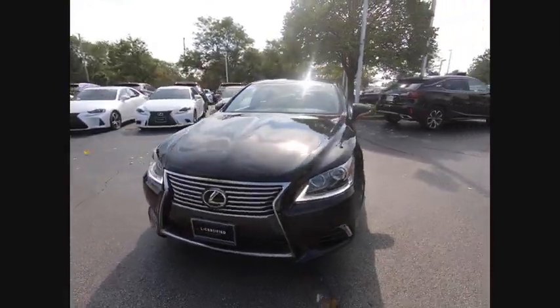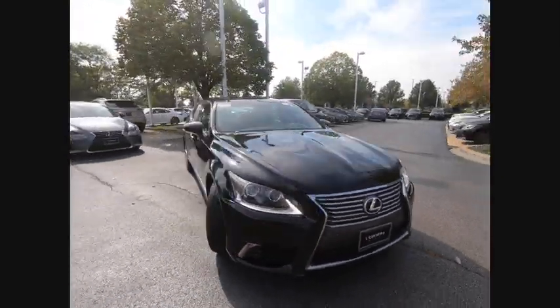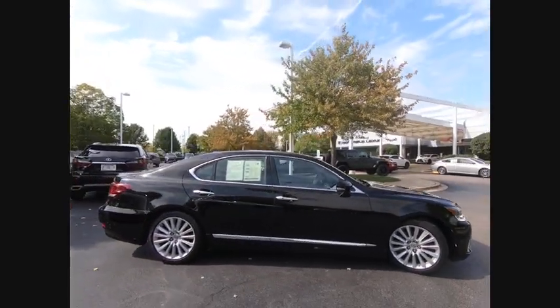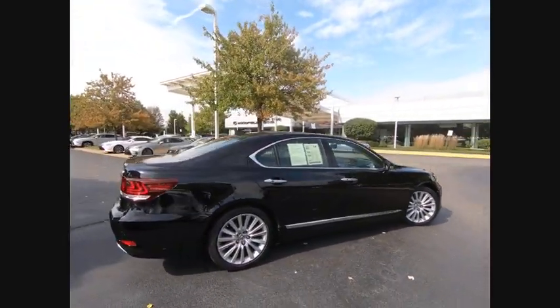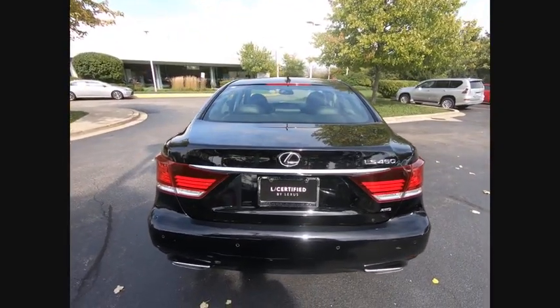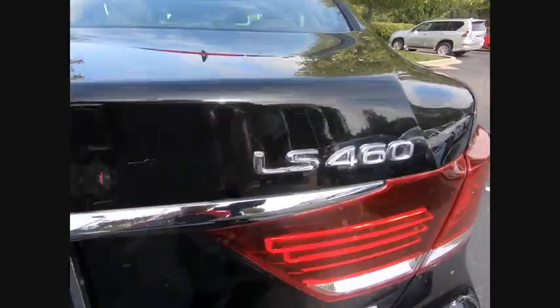Come test drive the 2016 LS460. Refined and indulgent, yet willing to let loose when given the opportunity, the LS460 boasts a V8 engine that delivers 380 horsepower with an innovative 8-speed automatic transmission.